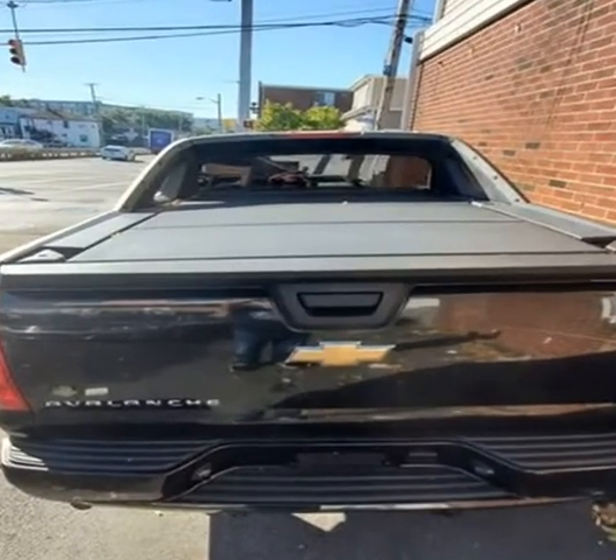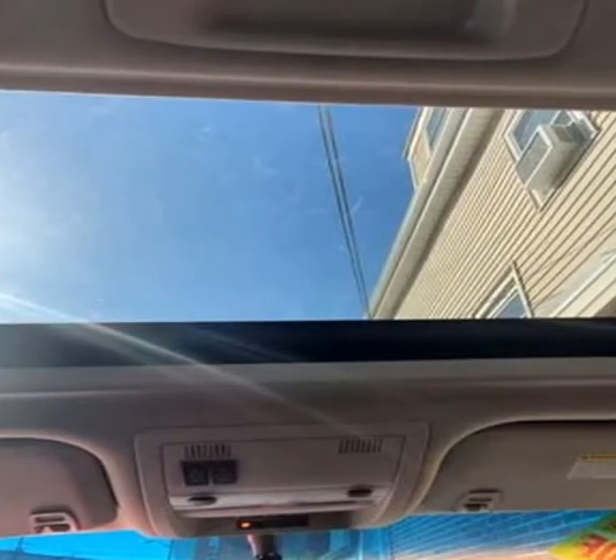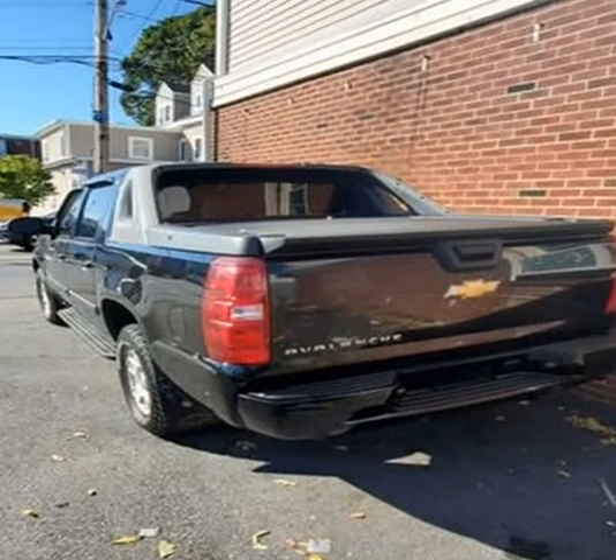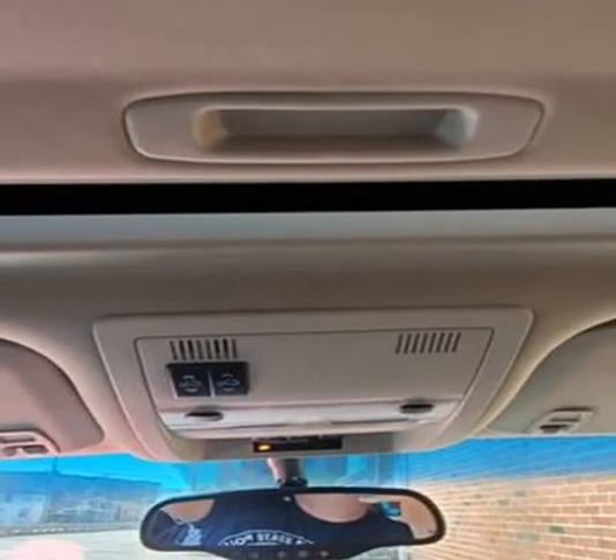Here are a few of our programs that set us apart from other dealers: Absolute Credit Approval, meaning you are guaranteed to obtain financing for your new purchase.